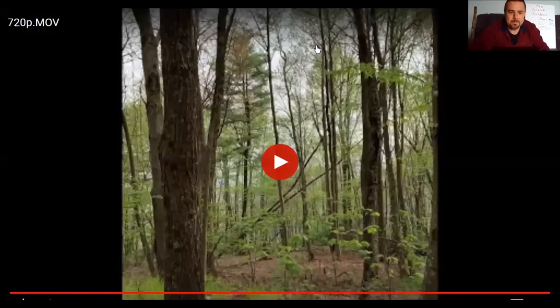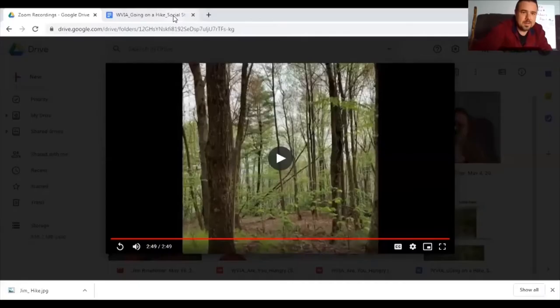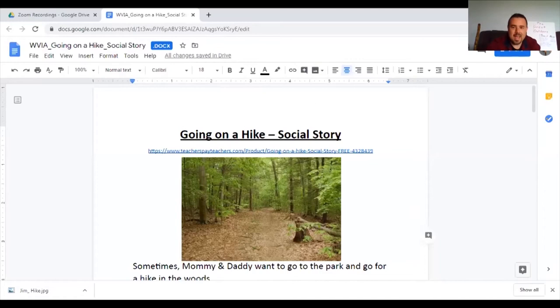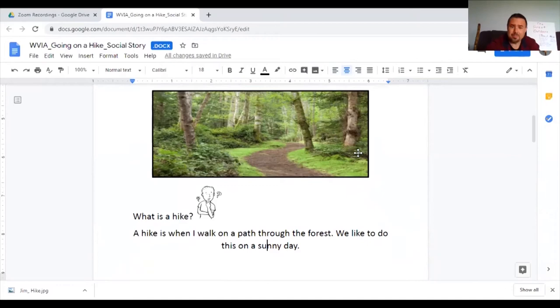For some of you, you may be thinking you've never been on a hike before. So at this time, I want to share with you a little social story that I found on TeachersPaidTeachers.com. This is called 'Going on a Hike.' Sometimes mommy and daddy want to go to the park and go for a hike in the woods. What is a hike? A hike is when I walk on a path through the forest. We like to do this on a sunny day.